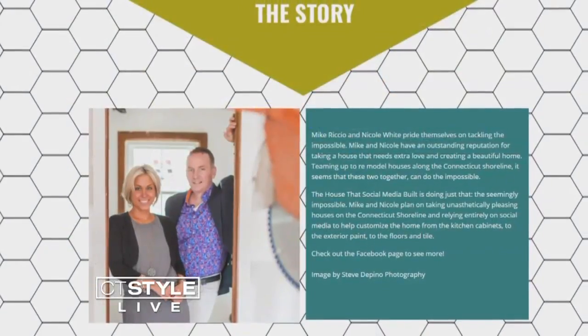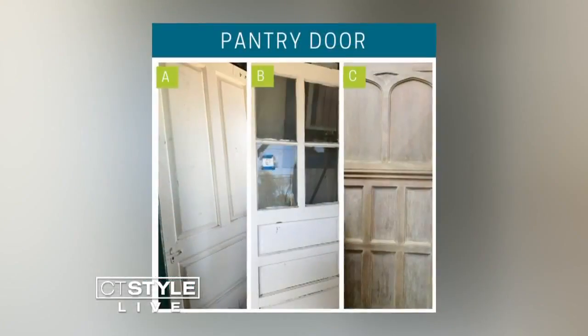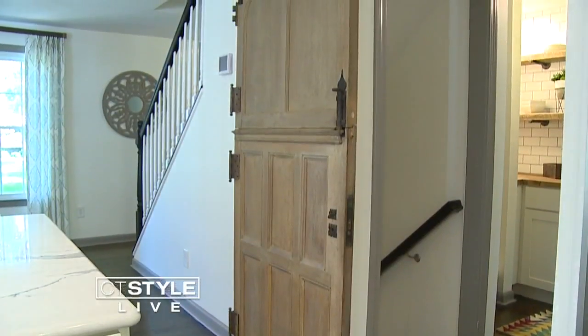Builder Mike Riccio and real estate agent Nicole White are the duo behind the home makeover projects. There's a vote on Mondays and whatever they pick, we put in the house.